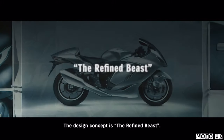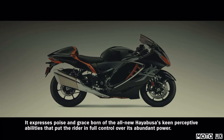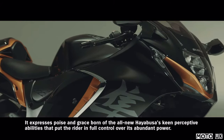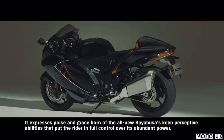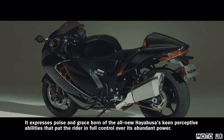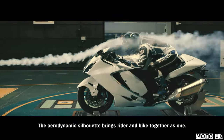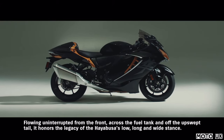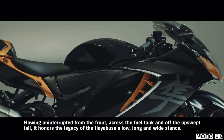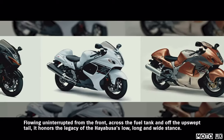The design concept is the refined beast. It expresses poise and grace born of the all-new Hayabusa's keen perceptive abilities that put the rider in full control over its abundant power. The aerodynamic silhouette brings rider and bike together as one, flowing uninterrupted from the front, across the fuel tank and off the upswept tail, honoring the legacy of the Hayabusa's low, long, and wide stance.